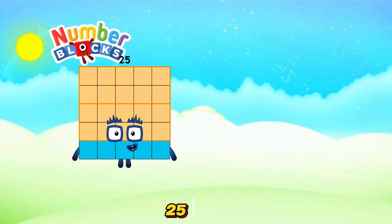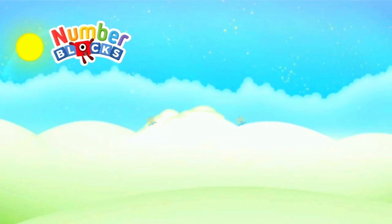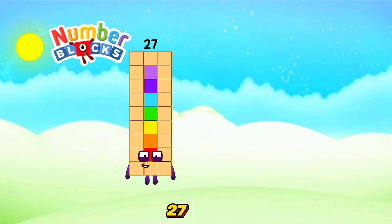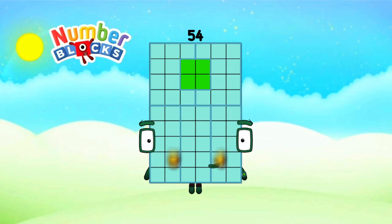25 plus 25 is equals 50. 27 plus 27 is equals 54.